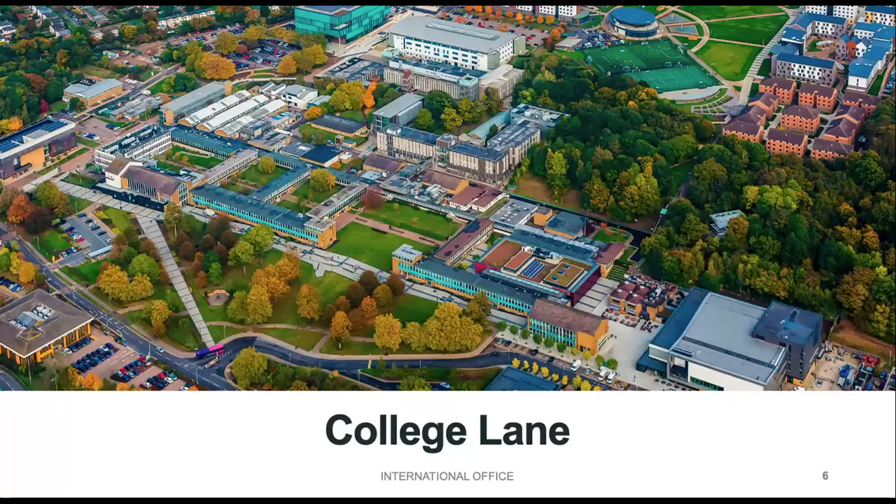This is our first campus, College Lane — our largest and oldest campus. You can see how vast it is, and this picture doesn't even show the whole campus. At the back of the photo is our accommodation; we've got over 4,000 rooms on this campus. We've also got loads of teaching facilities and lots of amazing green space for you to relax.